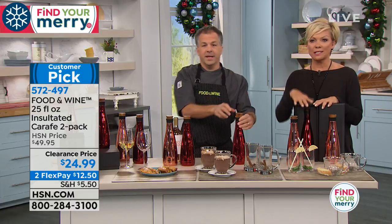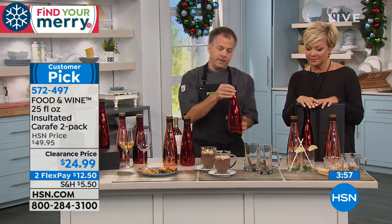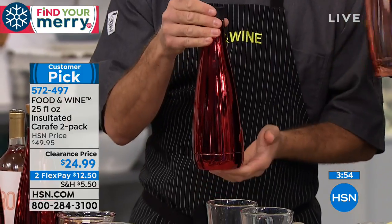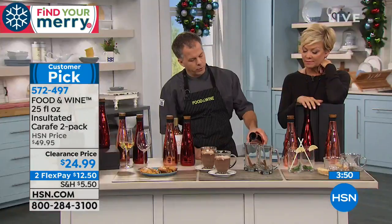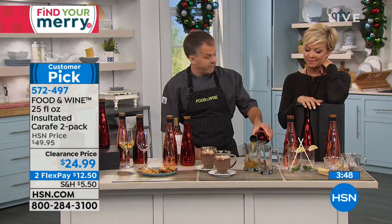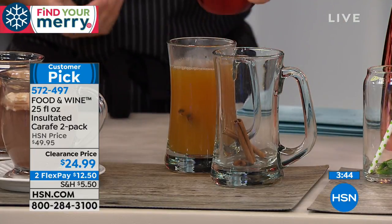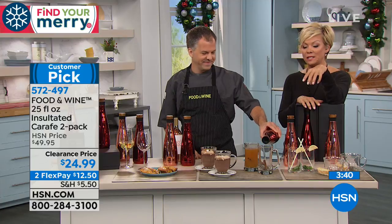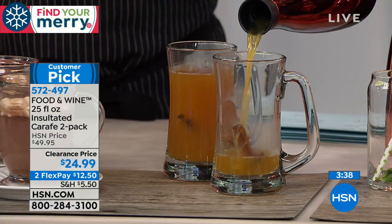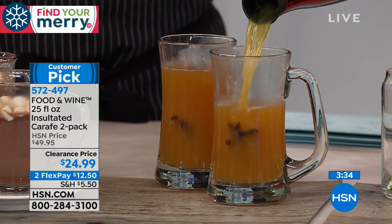It's going to be November next week. The double wall insulation plays an important part — keeping your hot drinks hot for up to 12 hours and cold drinks cold for up to 24 hours. If you're putting ice cubes in, it's not going to water down your iced tea or lemonade because it keeps the ice that cold too.